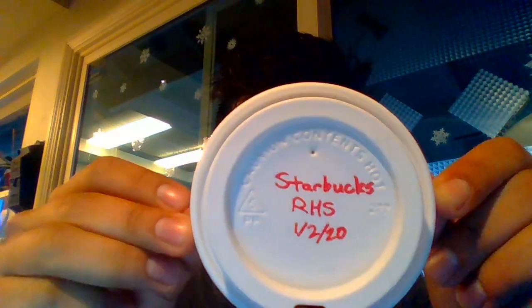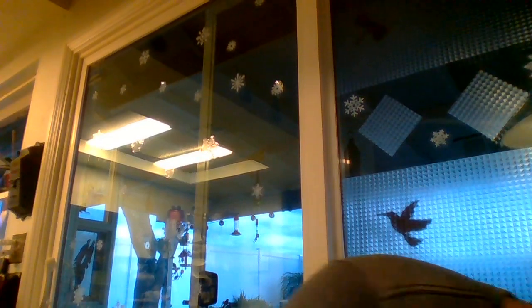First up we have this Starbucks lid. I was at Starbucks in town and I asked for a hot coffee in a paper cup, but forgot to tell them no lid, so they gave me this. Lesson learned: if you're asking for a hot or iced coffee in a paper cup, make sure you mention no lid — more than once — because it's automatic for them.